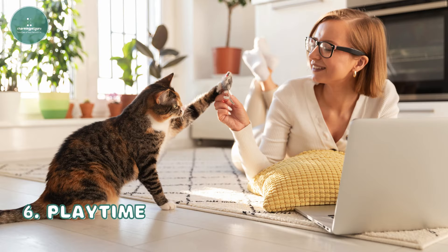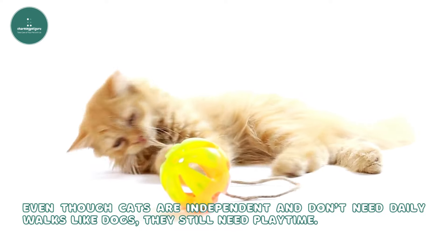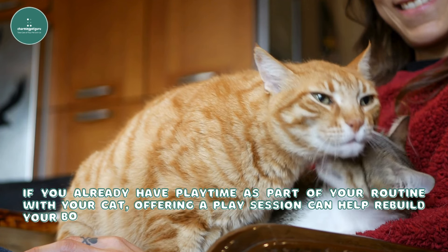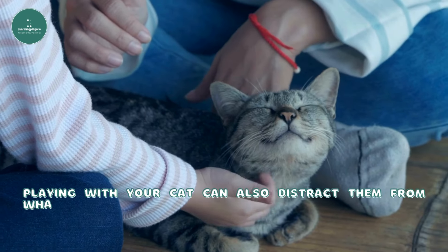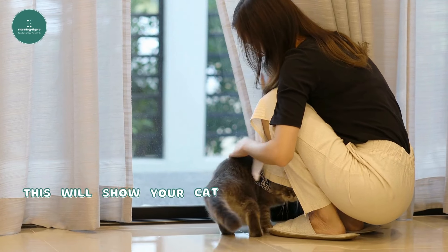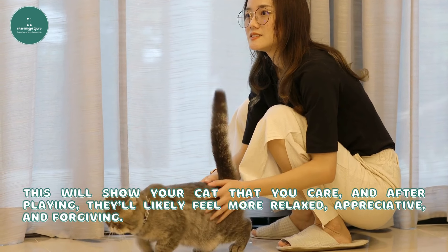Sixth, playtime. Even though cats are independent and don't need daily walks like dogs, they still need playtime. If you already have playtime as part of your routine with your cat, offering a play session can help rebuild your bond and connection. Playing with your cat can also distract them from what happened earlier, as they'll be focused on having fun and bonding with you. This will show your cat that you care, and after playing, they'll likely feel more relaxed, appreciative, and forgiving.